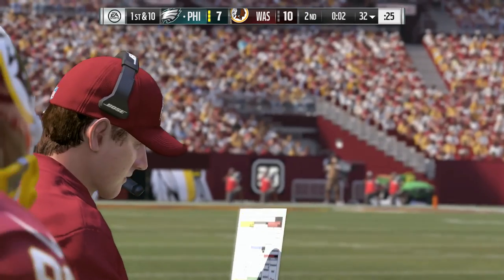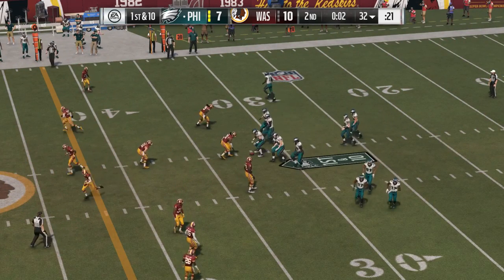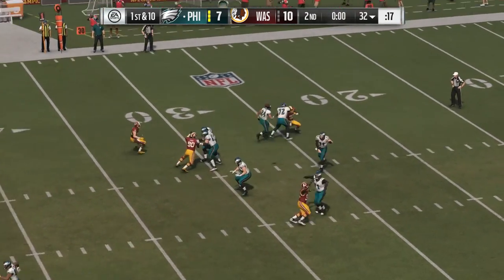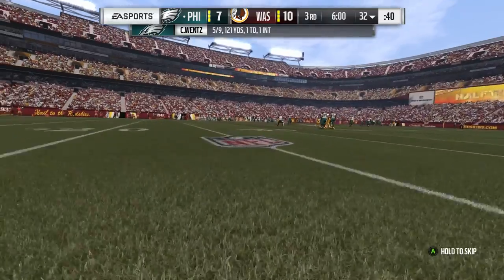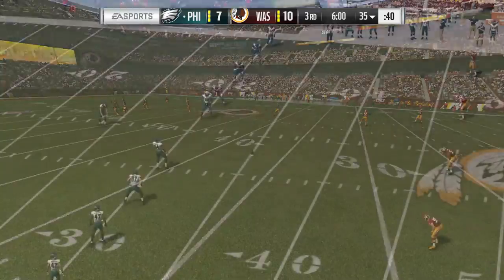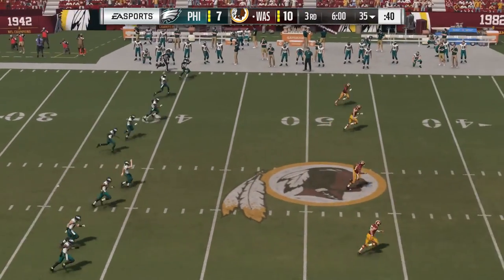But we do know there are some risk takers out there that may want to take one more shot before the clock runs out. Three receivers to the left, one to the right. A final shot before half for Wentz — and this one is incomplete. We have hit halftime.